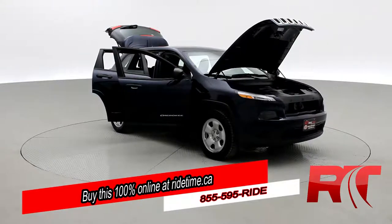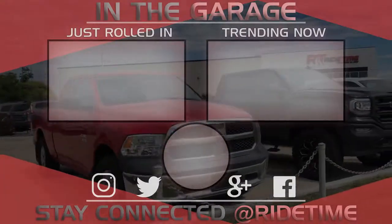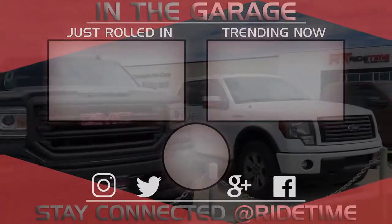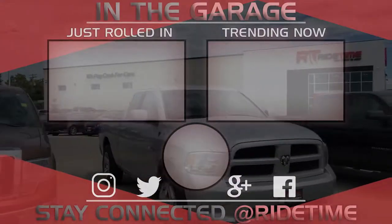Don't forget to follow us on social media, and as always, RideTime is your ticket to ride. Thank you very much for watching, and we hope you enjoyed our video. If you'd like to stay up to date with us here at RideTime, feel free to click on that RT logo right in the middle and subscribe. Also, feel free to watch either of these two awesome videos.